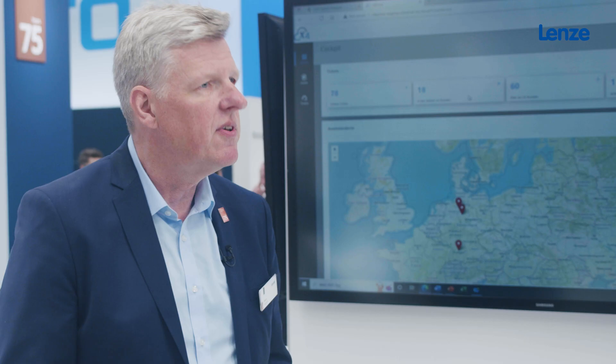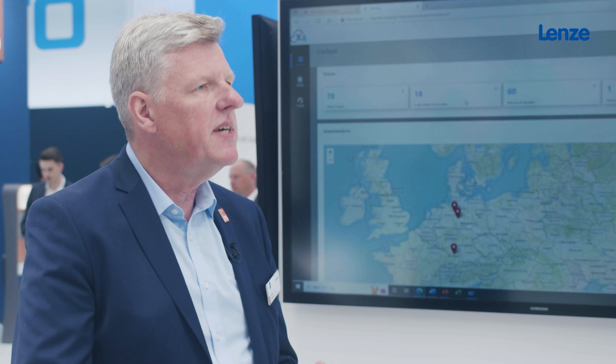And we came up with something that we call the asset performance platform. It's an online cloud-based multi-tenant service platform for machine builders where they can manage their install base and interact and engage with their customers on a completely new level to improve service quality and service speed. Today my colleague Johanna will give you a short introduction into the platform.